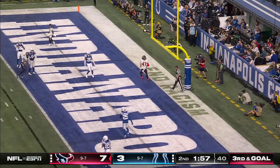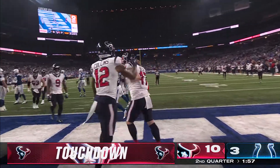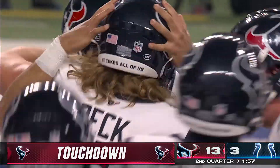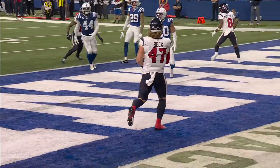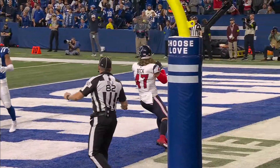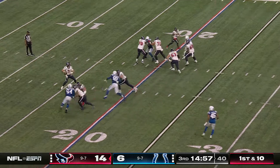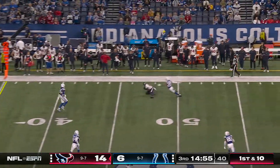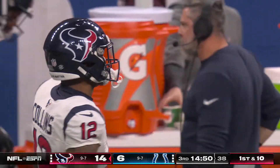Stroud wide open for the touchdown — it's the fullback, Andrew Beck. Just a total blown coverage; you had two guys covering the flat. Five catches, 129 receiving yards, and the touchdown. Why not? First play in the first half went for 75 and a touchdown, this one for 22.